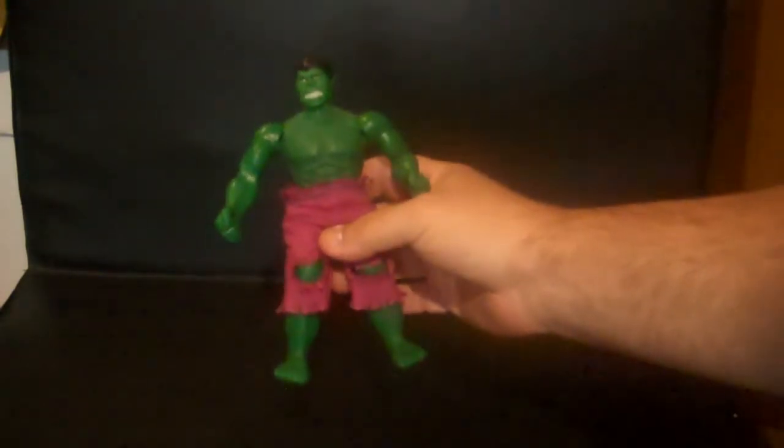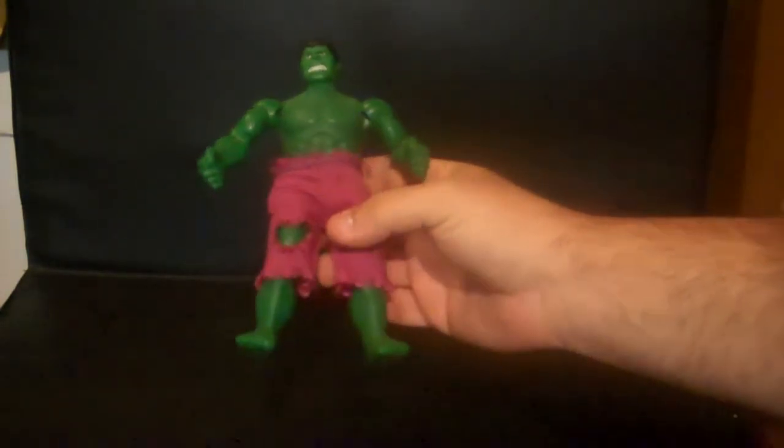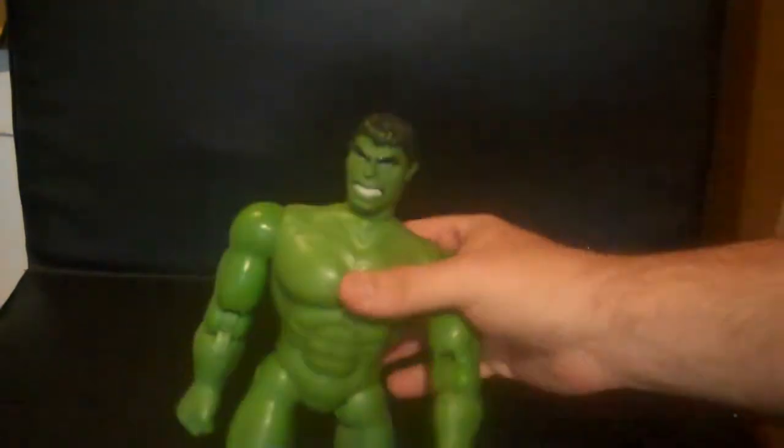Then my Mego Incredible Hulk figure — Hulk smash! Then I have a giant size Incredible Hulk missing his pants — I'm sexy and I know it, yeah he knows it.